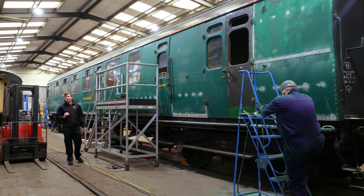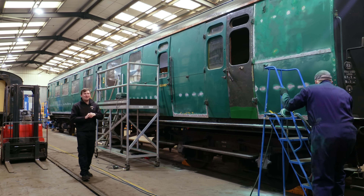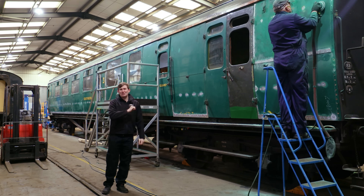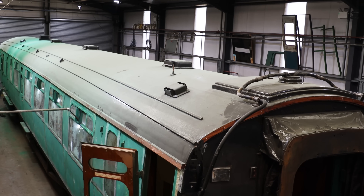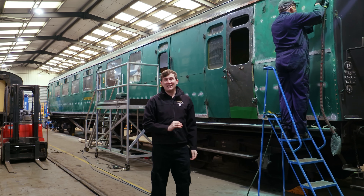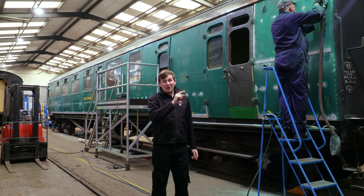Welcome back to Ropley where we start here with fully carriage 4211, which is nearing the end of its time here in the carriage works — not going to deny, a mountain of work has been done to it, from a brand new roof using the new epoxy technology to the interior, which is getting ready for fit-out. On the outside you can see them rubbing down, ready for a repaint, and it is going to look absolutely fantastic when it gets back out onto our rails.